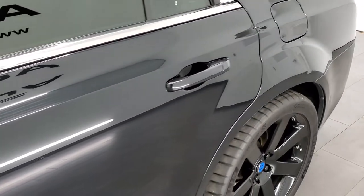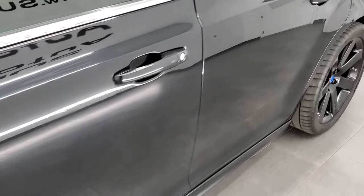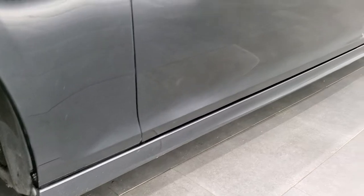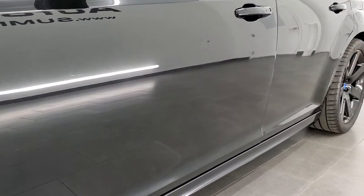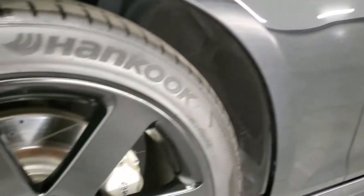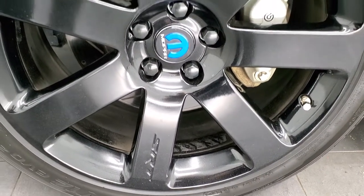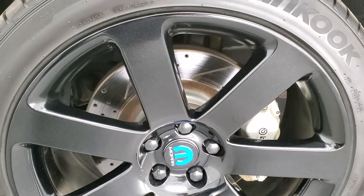If you like the video and want to subscribe to our YouTube channel, in the lower right-hand part of the screen is a subscribe button. Click that and then click the bell notifications to get notified every time we do a video. So this one has painted black metallic rims.